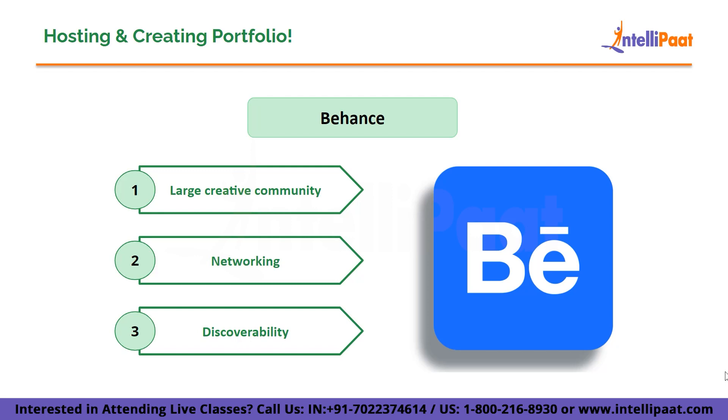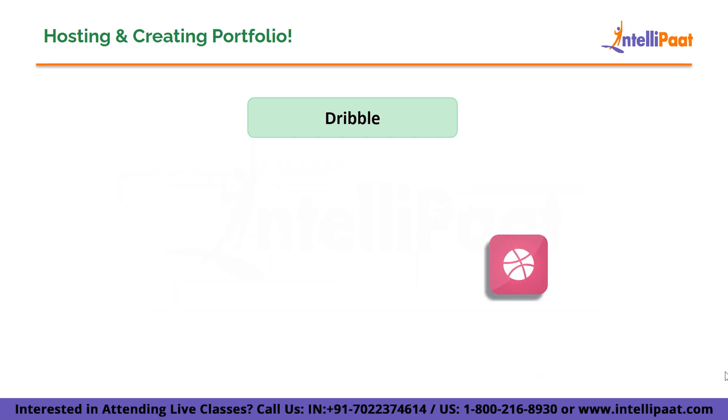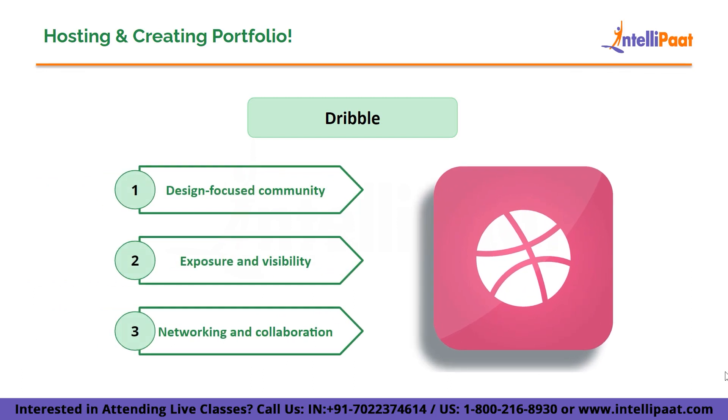Next we have a personal website. Building your personal website gives you complete control over your portfolio design and branding. Platforms like WordPress, Squarespace, or Wix offer easy-to-use website builders with customizable templates. You can create a unique online presence and tailor your portfolio to your specific needs.